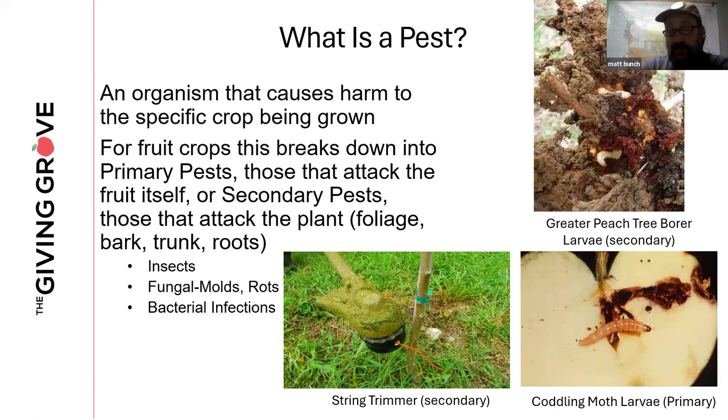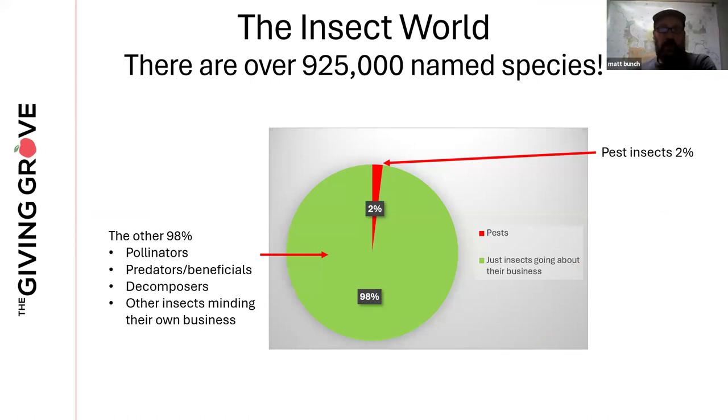Throughout this presentation I'll point out what is primary and what is secondary. In the world there are almost a million named species of insects, but only 2% are pests, and even less of a percentage are pests of food crops. The other 98% are pollinators, predator insects, beneficial insects, and decomposers. But that less than 2% can do a lot of damage to the food crops we grow.